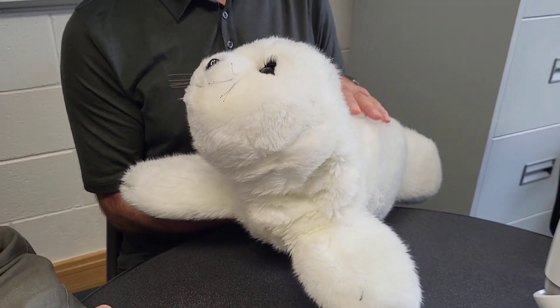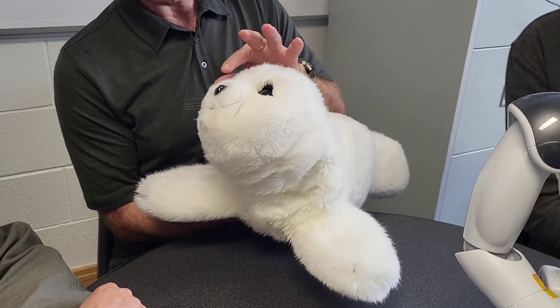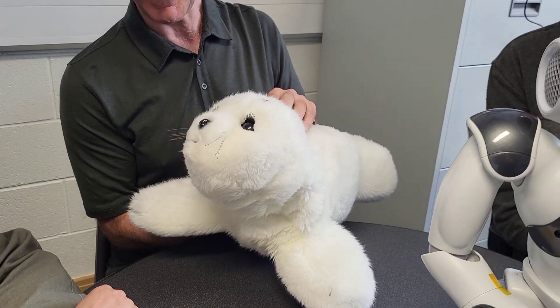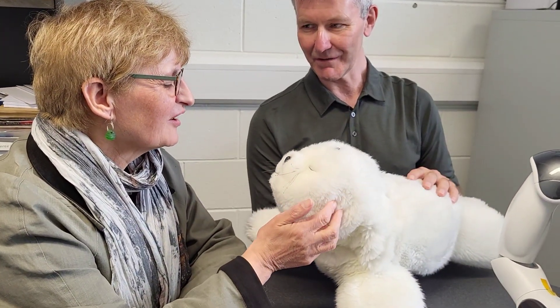This is a very sophisticated piece of machinery. As you can see, it's responding to my voice — it's looking at you with these big dark eyes, and has little whiskers here that even they have sensors in them. So if you touch or speak to Paro now, you should get a response.